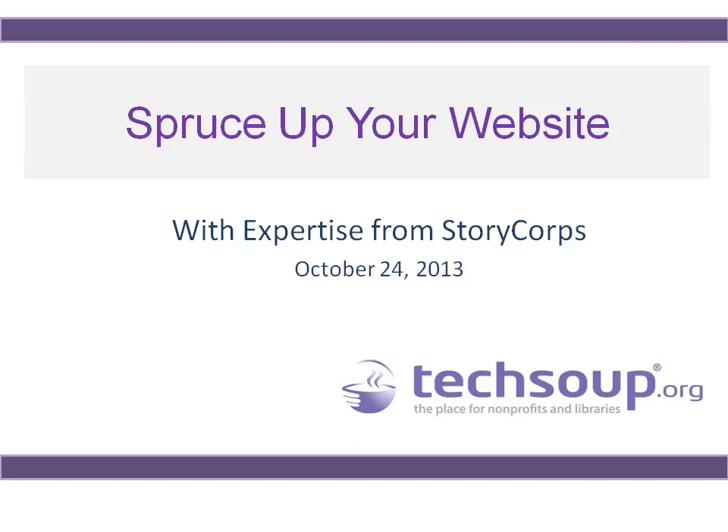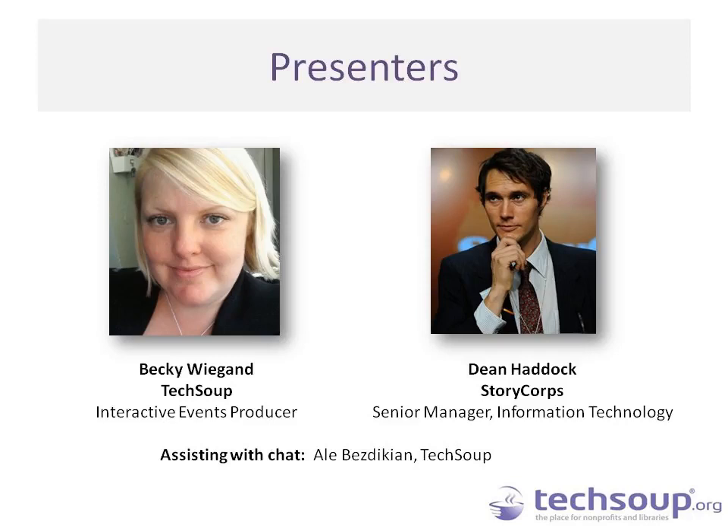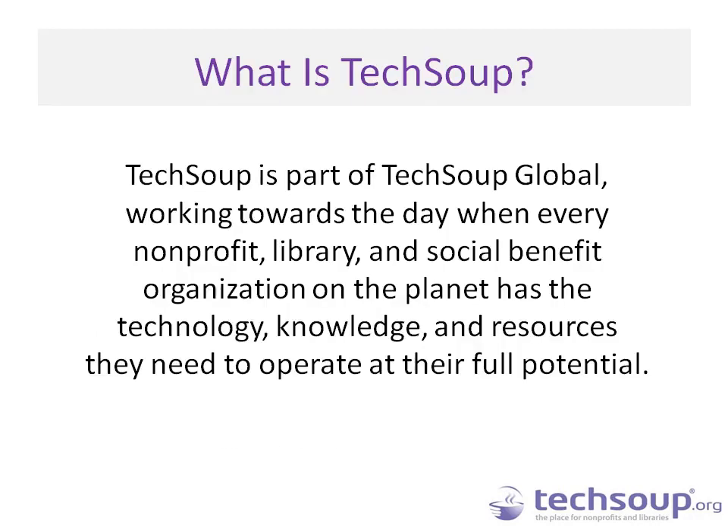Welcome again to Spruce Up Your Website with Expertise from StoryCorps. My name is Becky Wiegand and I'm an Interactive Events Producer at TechSoup Global. Today's expert joining us is Dean Haddock, Senior Manager of Information Technology at StoryCorps. You'll also see Ali Bezdikian on the chat, helping to answer your questions, handle technical issues, and capture questions for Q&A later in the presentation.